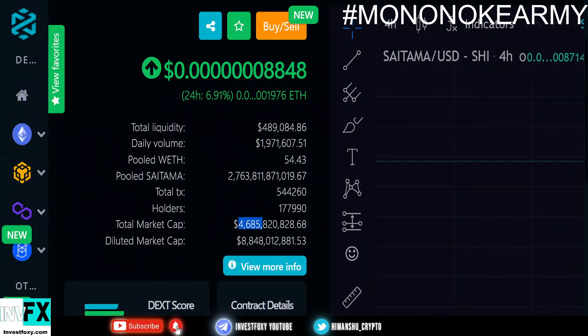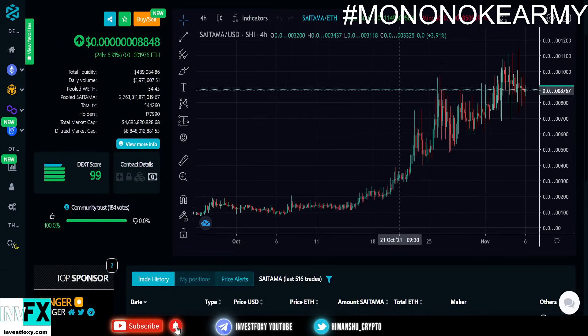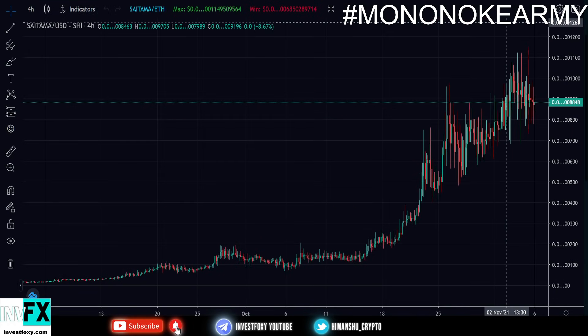Coming back to DEXTools — we have over $400,000 in liquidity, and the daily volume just keeps getting stronger at around $2 million in daily volume. This is going absolutely crazy and I think Saitama is going to be one of the biggest cryptocurrencies out there. We could possibly see Saitama at a market cap above $10 billion pretty soon.